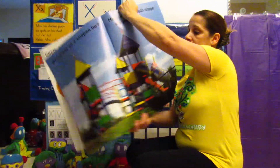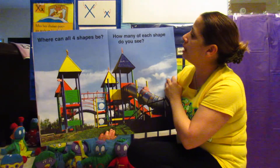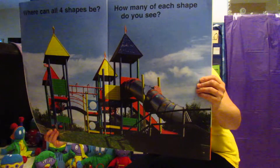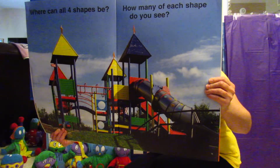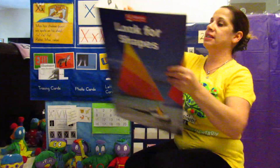Wow, look at this! Where can all four shapes be? How many of each shape do you see? You count — I'm going to let you count them. Let Mommy stop the video and you guys can count. Got it? All right, friends, see you tomorrow.